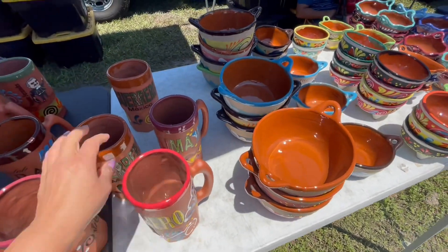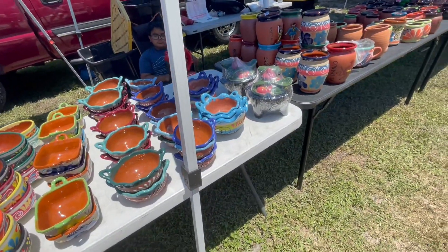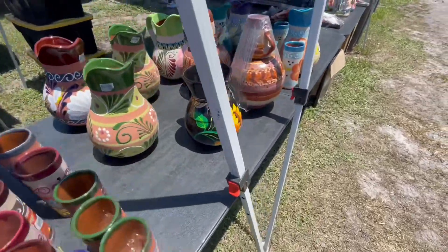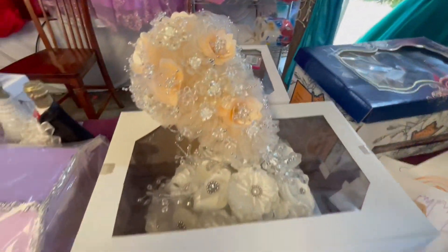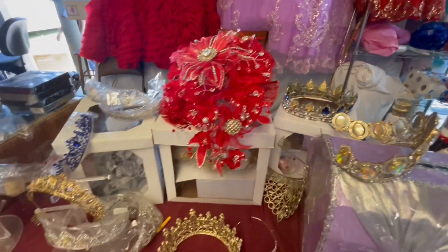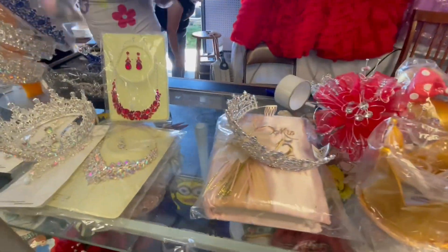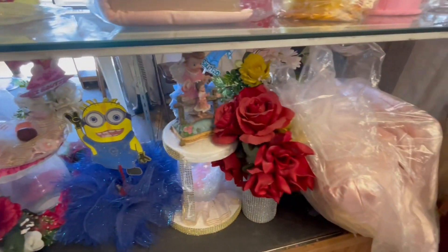You put the water in, and the water tastes really fresh. Here they sell stuff for Sweet 15s — we do quinceañera, which is a Sweet 15. So here they sell the crowns, the dresses, stuff for birthday parties.